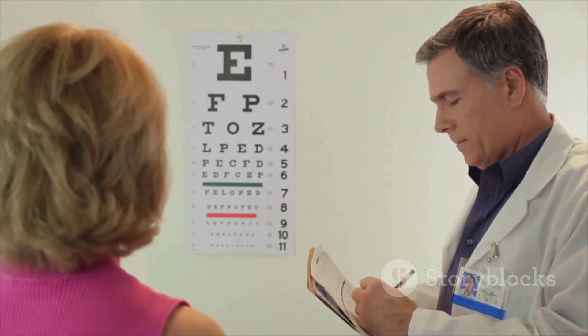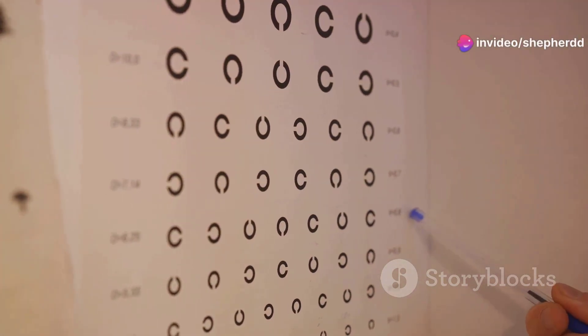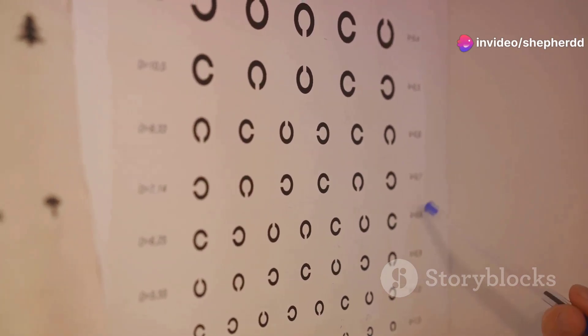If you've ever been to an optometrist, you've likely encountered the Snellen eye chart. This is the standard eye chart used in vision testing, with its pyramid of letters diminishing in size.